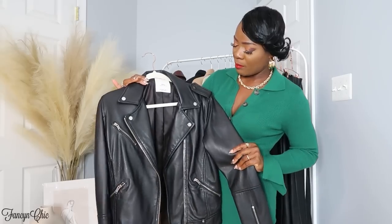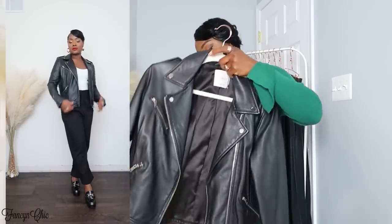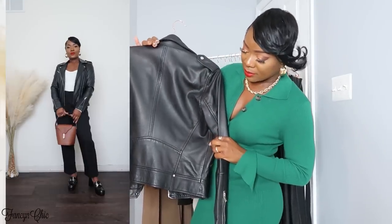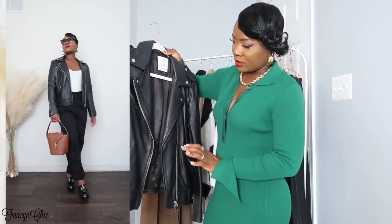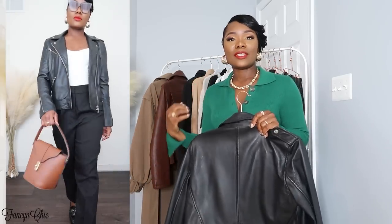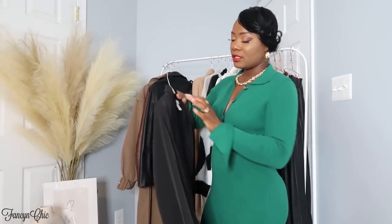I also have it in black, and this is from Mango as well, but I did get this one secondhand off Poshmark. I got it in size small. The style is similar but not exactly the same. Sometimes I just want an all-black look, and sometimes I want that tonal look with brown and beige. I love both.